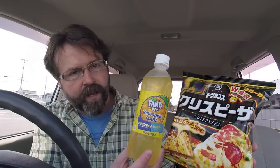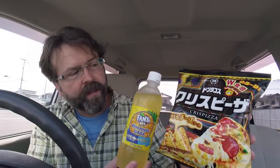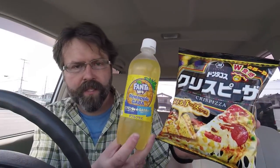Today on Konbini Quest I'm checking out this Pineapple Fanta as well as these Japanese tortilla chips. It's stinking hot here in Japan — the forecast said it would be 30 degrees Celsius today, so I'm looking forward to trying that Pineapple Fanta. Let's get into these chips.